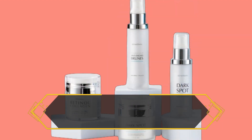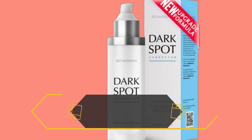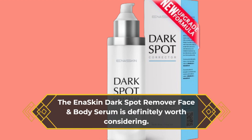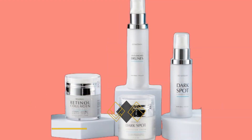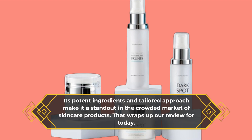In conclusion, if you're searching for a reliable solution to combat dark spots and achieve a more even skin tone, the Ina Skin Dark Spot Remover Face and Body Serum is definitely worth considering. Its potent ingredients and tailored approach make it a standout in the crowded market of skincare products.